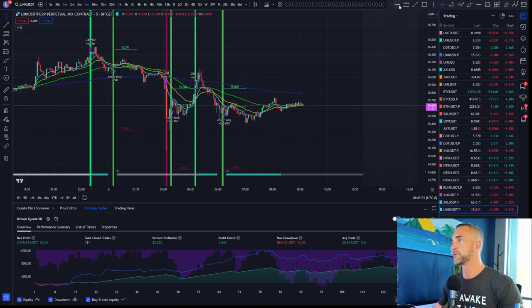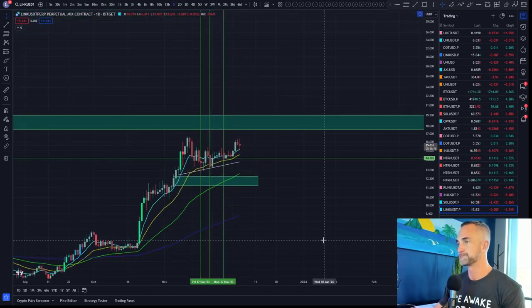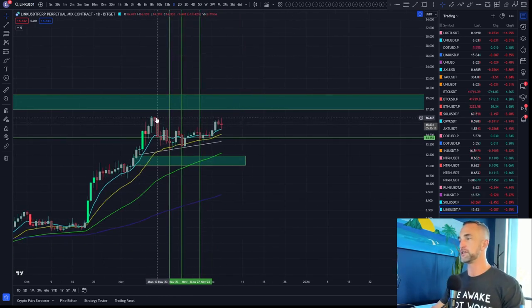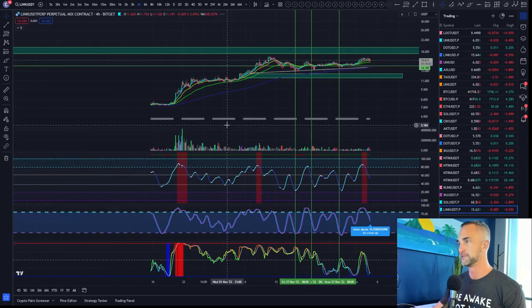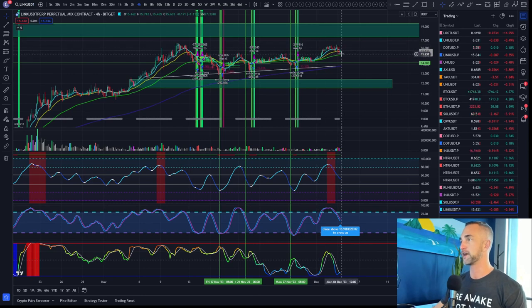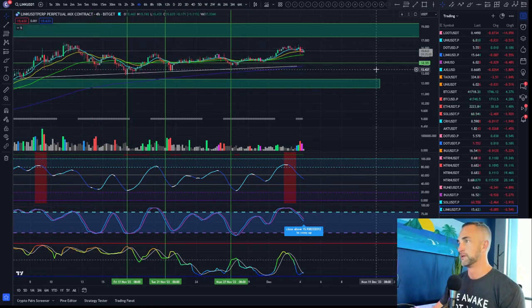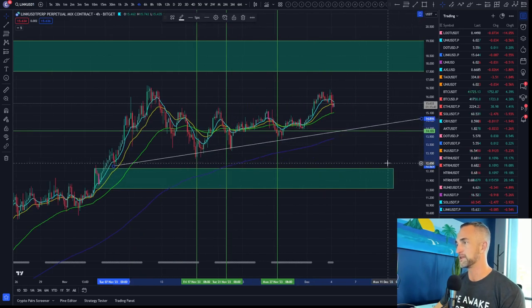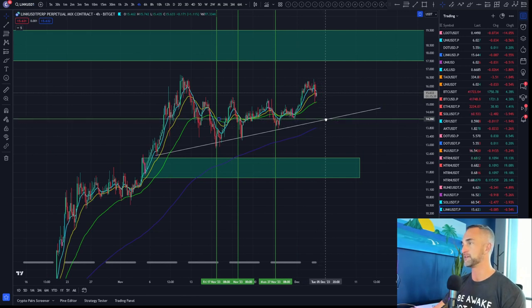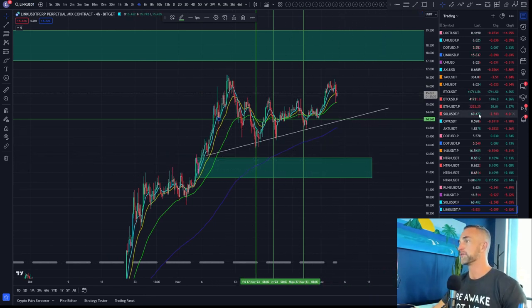Let's jump into Bitcoin price action. I'll review LINK quickly — it's kind of trapped in a consolidation, making an ascending triangle. Higher lows on the four-hour time frame are still intact. We've got a higher high, a bounce off the green 55. There's not a lot of liquidity in the market, so could we get a swipe down to around $14? We were actually talking about wanting to get a buy in on that area.